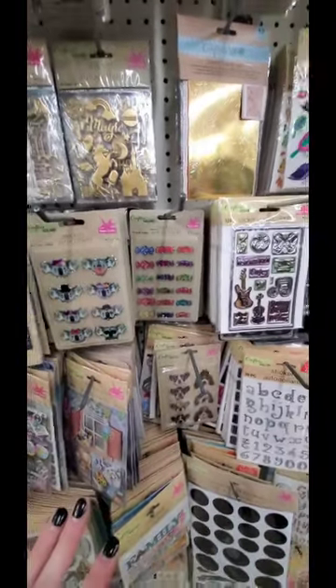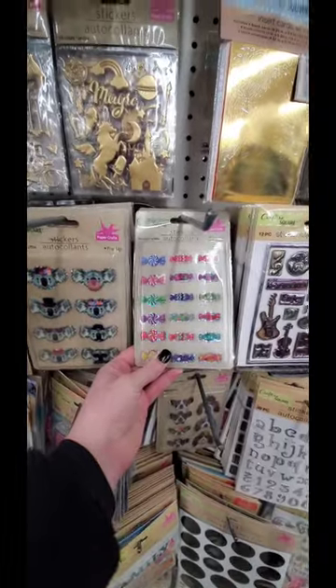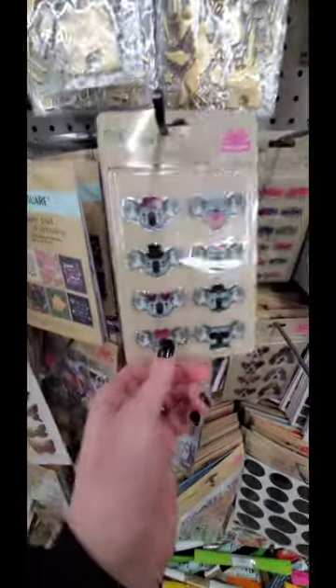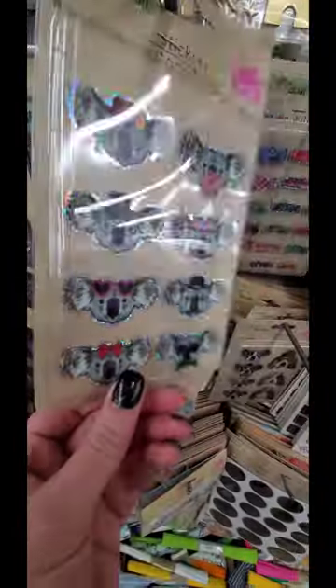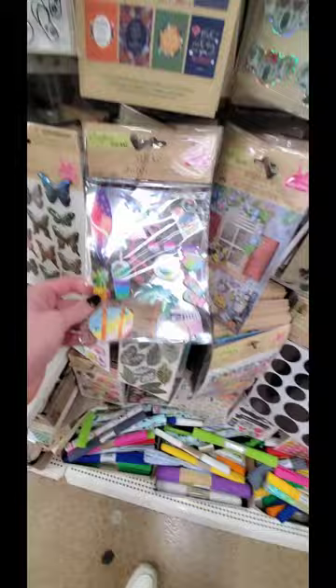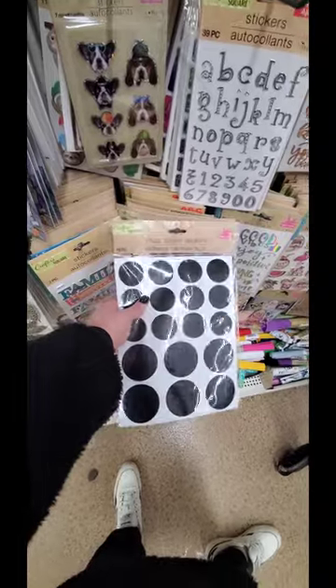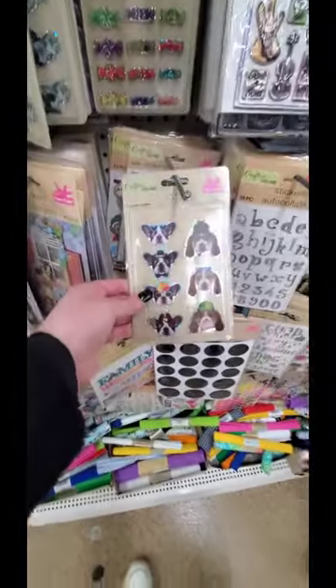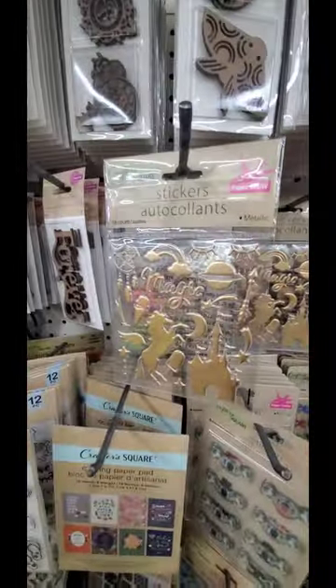Alright everyone, I'm at the Dollar Tree near my house and I just wanted to show you guys how cute these little candy stickers are. And they also have these little koalas. The hat - like how cute is that? These I think I've seen before. These are really nice for summer. And they have these chalkboard stickers where you can write something and label something. And also these cute dogs.